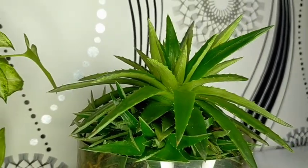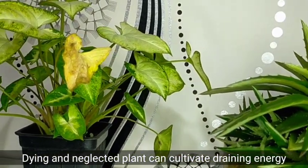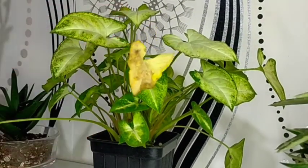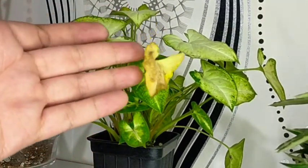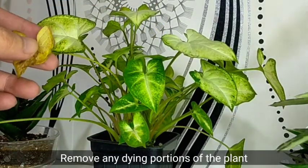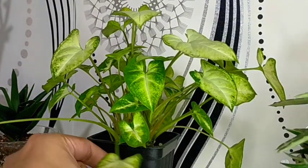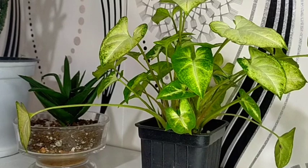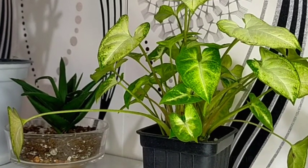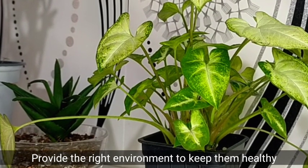In addition, we also need to consider dying or neglected plants as they can also drain our energy. For example, we have our Syngonium here, and if you notice it has leaves like this, all you have to do is simply remove or cut them — don't let the plant just sit there like that. Before bringing any plants into your space, make sure you will be providing the right environment and the time to keep them healthy.